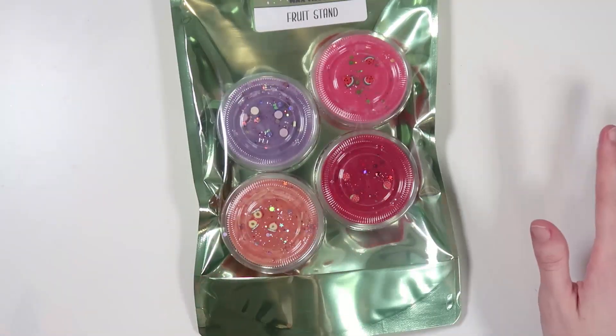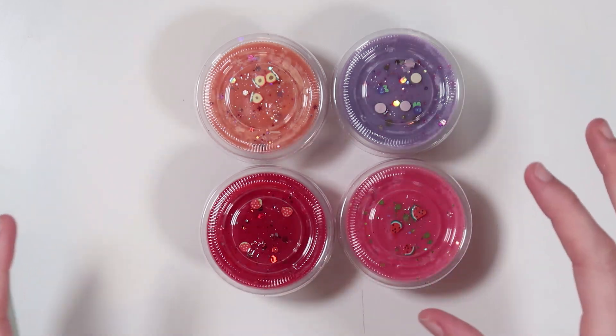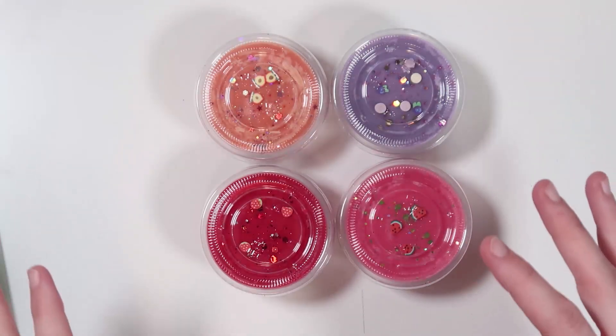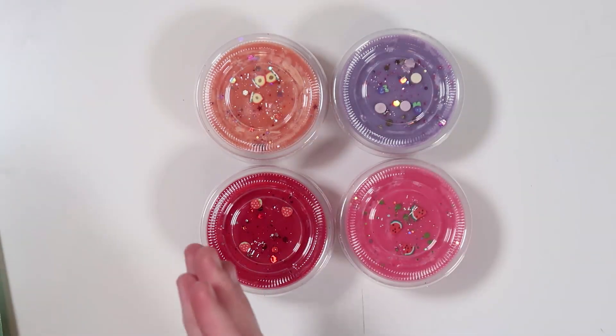Here are all four scents that are going to be in the Fruit Stand bundle. I just love these so much. I kind of wanted to keep all of the toppings cohesive and a little bit similar, and I can't wait to get into these with you guys. I'm going to go ahead and start with the first one.